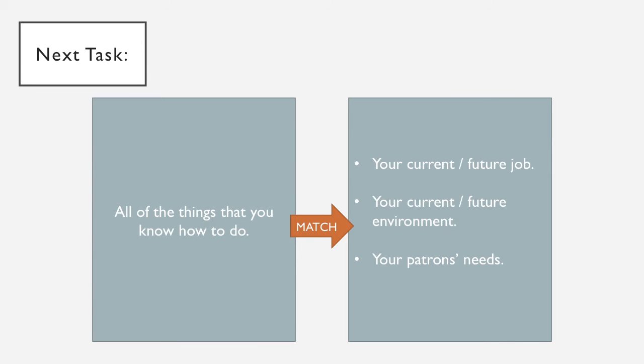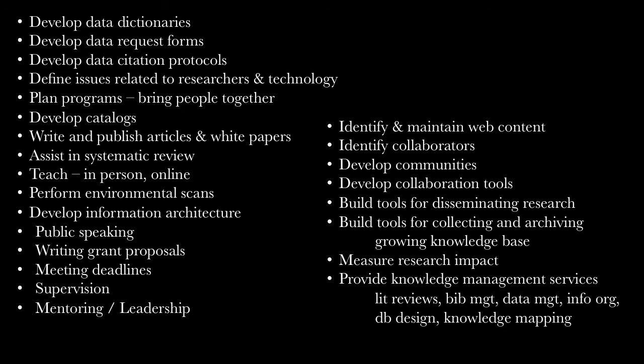Think about where you are or maybe where you want to be or what you want to do. It's like a giant match game, and you just kind of work from there.